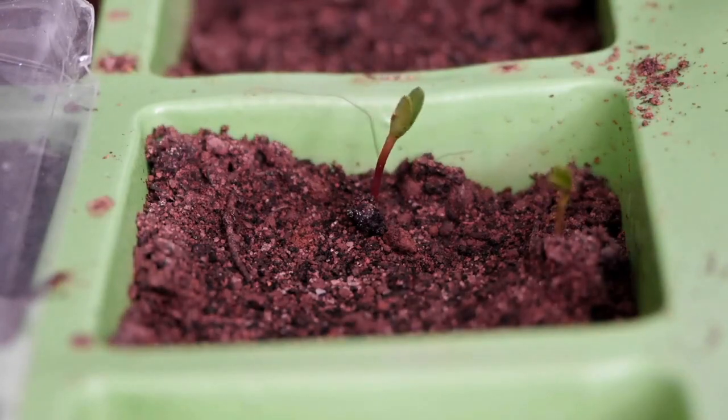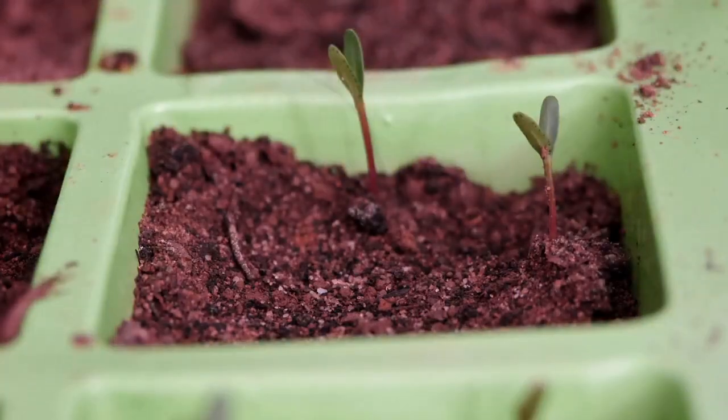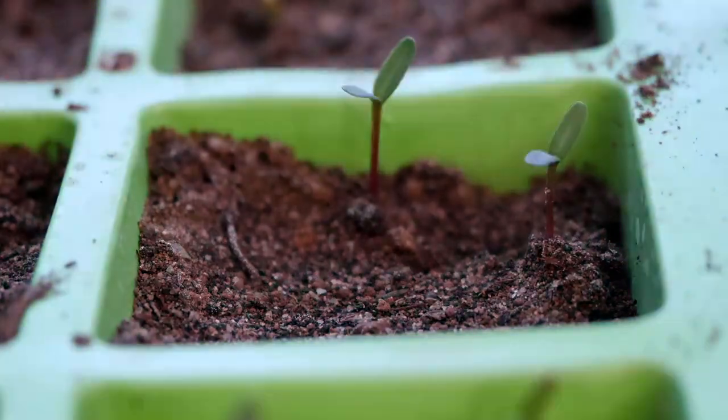Each seed contains enough stored energy for the contained embryo to sprout roots and push through the soil and grow its own leaves, taking on the role of energy production.